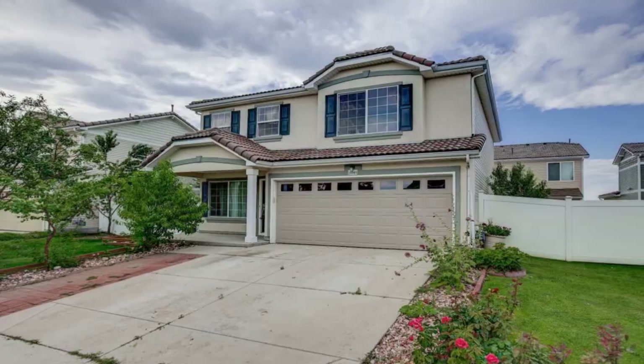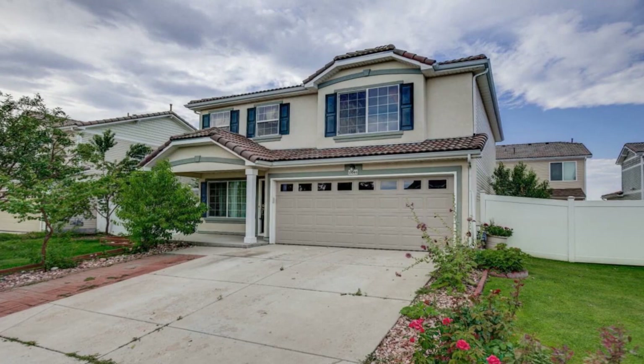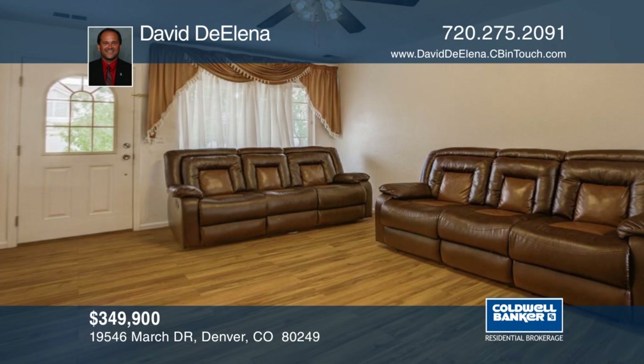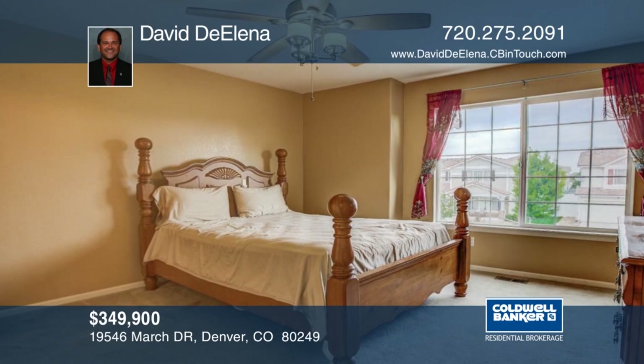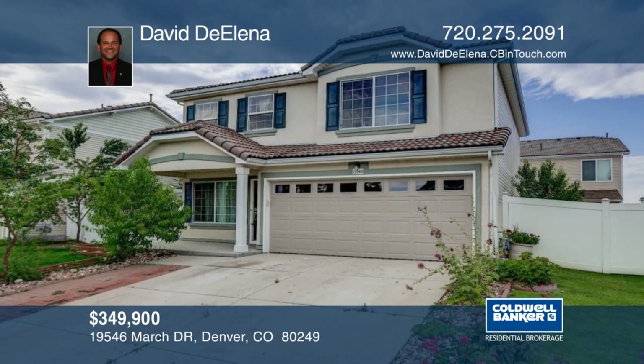This Green Valley Ranch home is in move-in condition. It features four bedrooms and two and a half baths. New laminate wood floors can be found on the main level for natural beauty. The patio has space to barbecue and enjoy the Colorado weather. The privacy fence and large tree for shade will not disappoint. David DeLena has the keys and would love to show you everything in person. Call now to schedule your private showing.